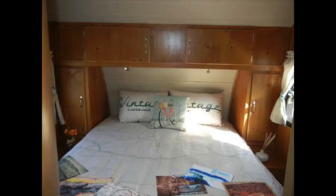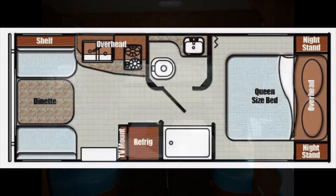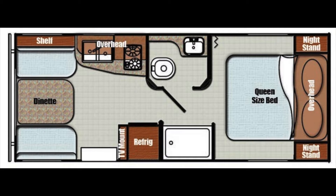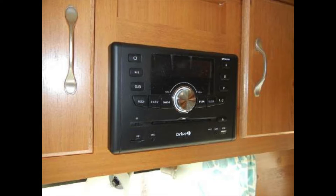The living area includes a queen bed with premium foam mattress, a booth dinette that converts into a second sleeping area, a 19-inch flat-screen TV, USB charging ports, and a home theater stereo with Bluetooth.